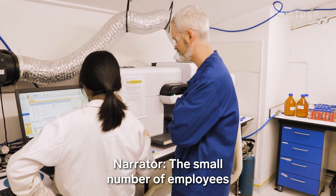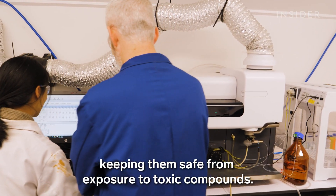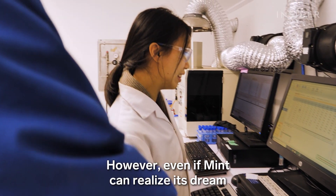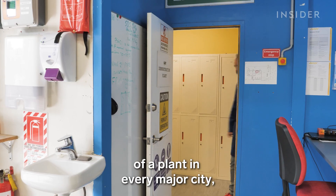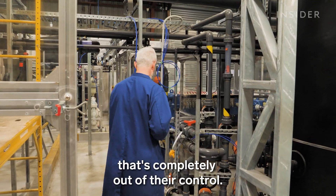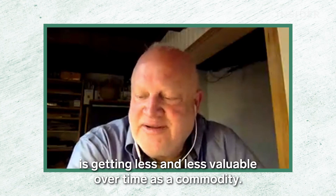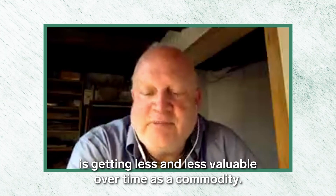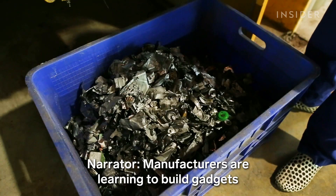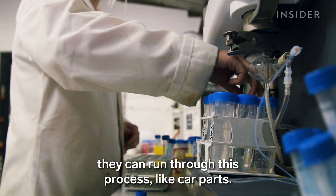The small number of employees would have limited contact with e-waste, keeping them safe from exposure to toxic compounds. However, even if Mint can realize its dream of a plant in every major city, the founders face another problem out of their control: electronic waste is generally getting less and less valuable over time, as manufacturers are learning to build gadgets with less precious metal. Mint's team is now researching other types of waste they can run through this process, like car parts.